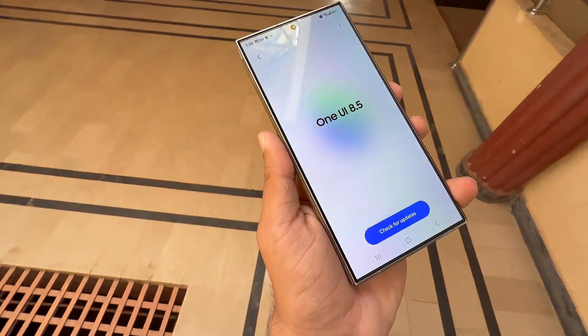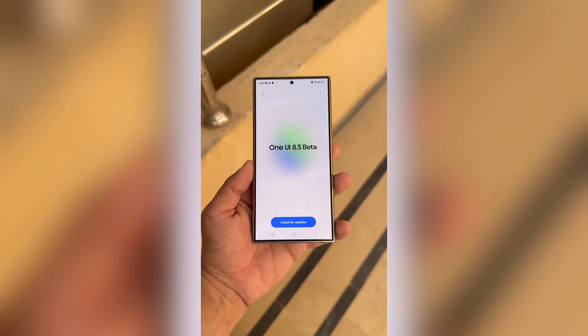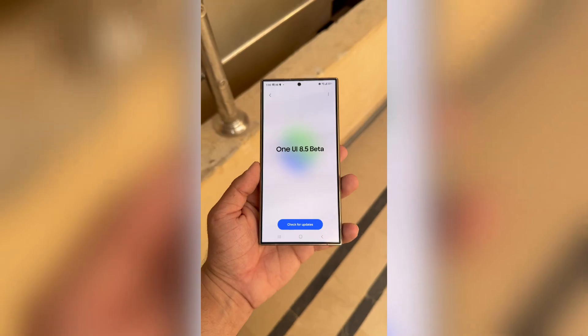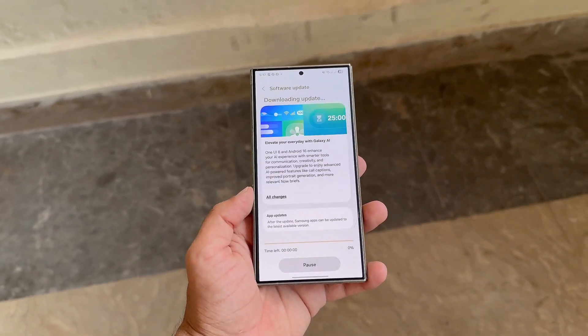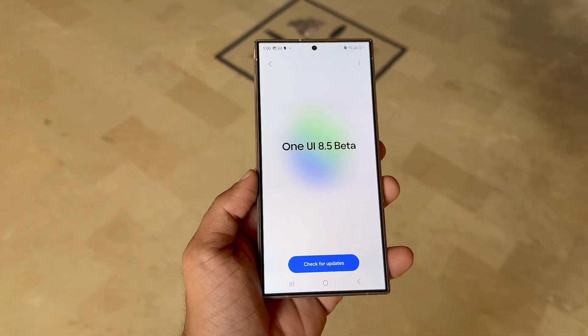Big surprise for Galaxy users — Samsung's next big update, One UI 8.5, might arrive even sooner than expected. Samsung might be changing how it rolls out major updates. After surprising everyone with the early launch of One UI 8.0, the company is now getting ready for the next step: One UI 8.5.